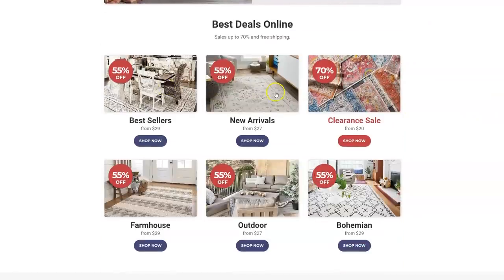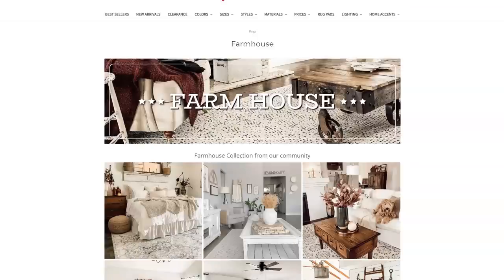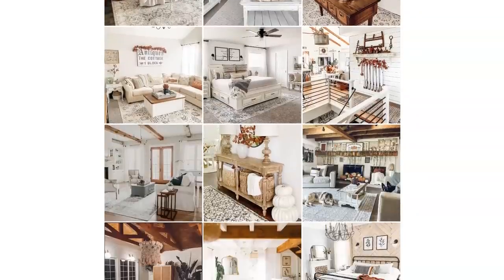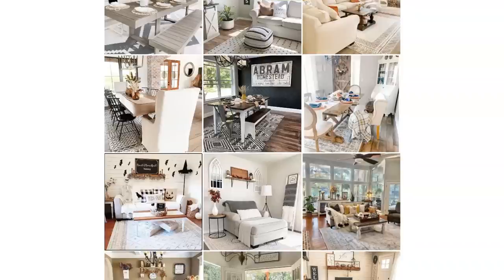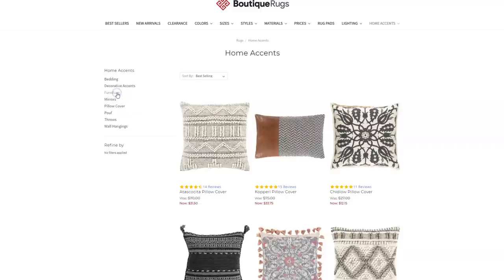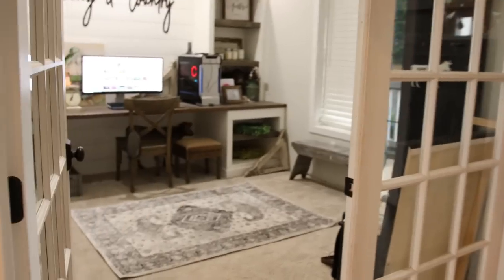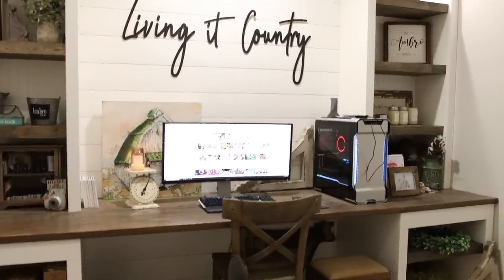One thing I love about Boutique Rugs is they have categories — best sellers, newest arrivals, bohemian style rugs, and a section for farmhouse rugs. What I really love is they've shared influencers' home pictures from Instagram showing how they've styled their rugs in their spaces, so you can see how these rugs will fit into your home and your style. Boutique Rugs also has home accents — pillows, decorative pieces, furniture — all sorts of things. They have a great variety of products and styles, and their quality is absolutely amazing.